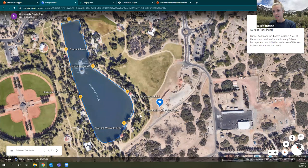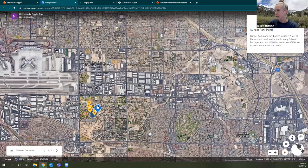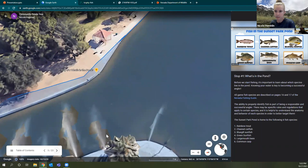We're using Sunset Park as an example — the topics we cover here are applicable to all the community ponds we'll go over today. Sunset Park is right near McCarran Airport, kind of in the southeastern part of the valley, really close to the NDOW office. At our first stop, the first question everyone asks is: what's in the pond? In this pond we have rainbow trout, channel catfish, bluegill sunfish, green sunfish, largemouth bass, and common carp.